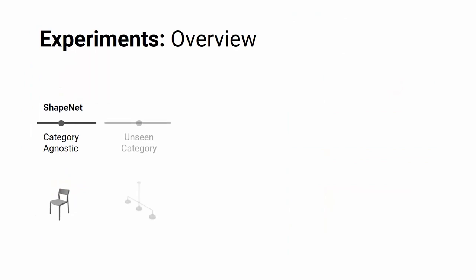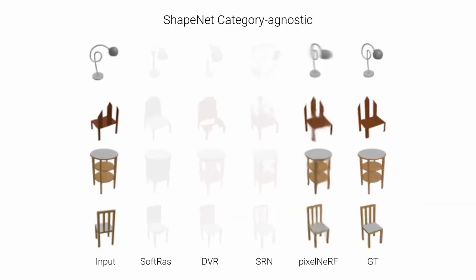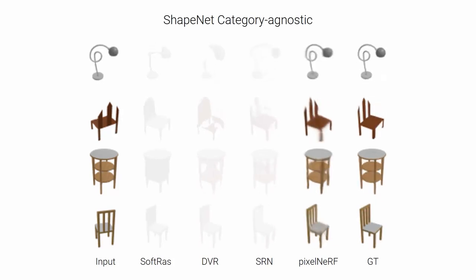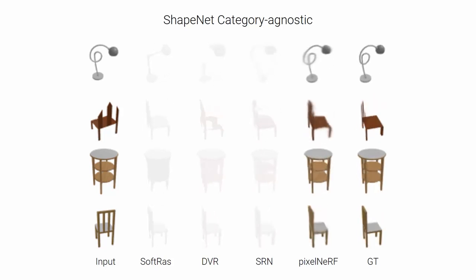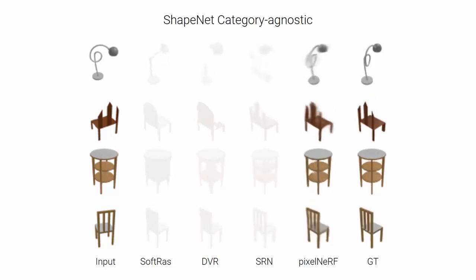We perform extensive experiments to validate PixelNerf in comparison with existing methods. We achieve new state-of-the-art results for view synthesis on ShapeNet, both for single-category and category-agnostic settings. Here we train a single model on the 13 largest categories of ShapeNet, showing qualitative comparisons to the strongest baselines.